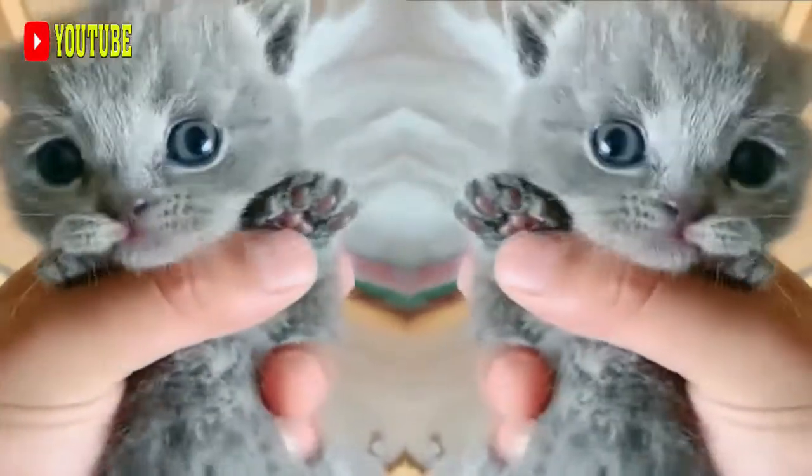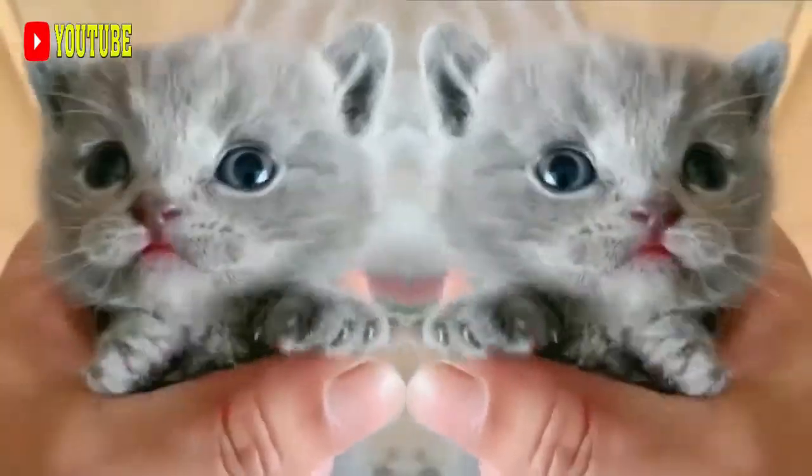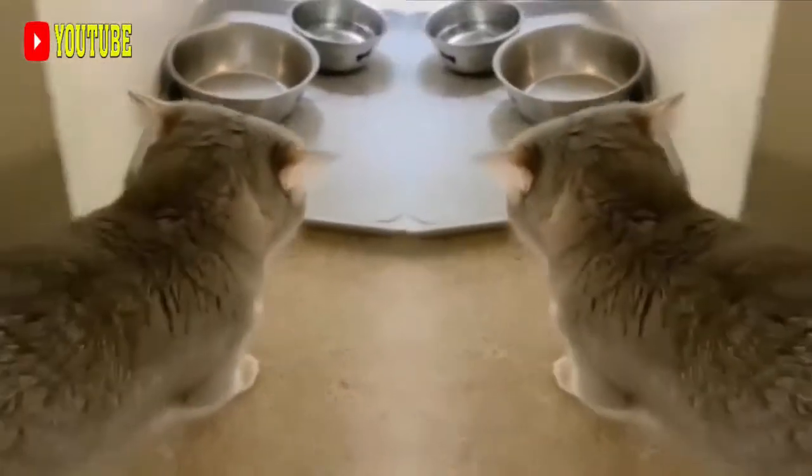Generally, only cats showing evidence of crossbreeding resulting in the colors chocolate, sable, lavender, lilac, or the point-restricted pattern of the Siamese family are disqualified from being shown.